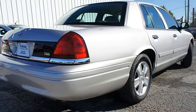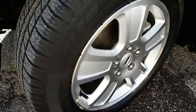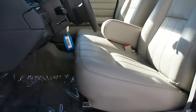Cruise control, body side moldings, compass, adjustable headrests, child safety locks, trip computer, head restraints, anti-theft device, auto express.